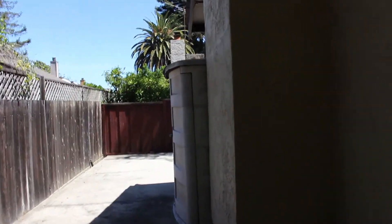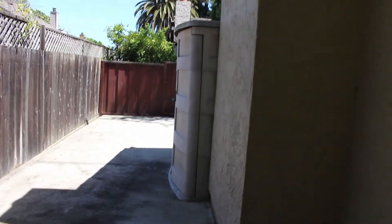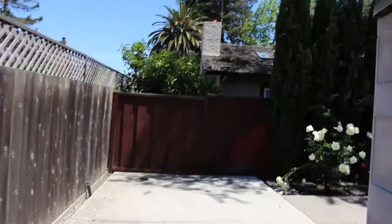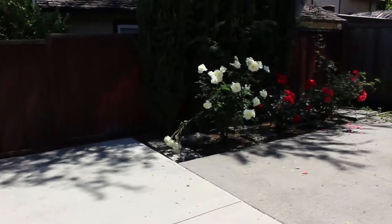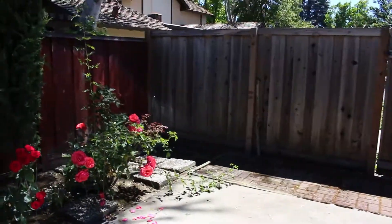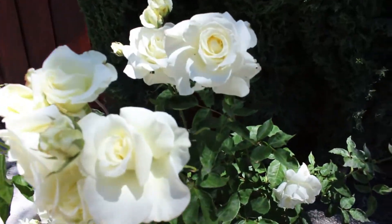This is our master bedroom window right here, so I think it'd be nice to put a table and some lounge furniture out here. And here are our flowers — white roses.